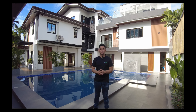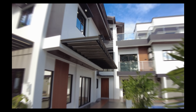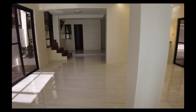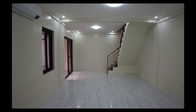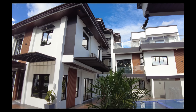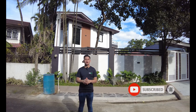Good day everyone, I'm Phil and here we are in front of a modern house for sale here in Taytay, Rizal. Once again, this is your dream home. So let us start our house tour, but once again, click the subscribe button, hit the notification bell, and follow us on our social media accounts. All the links will be listed in the description box below.